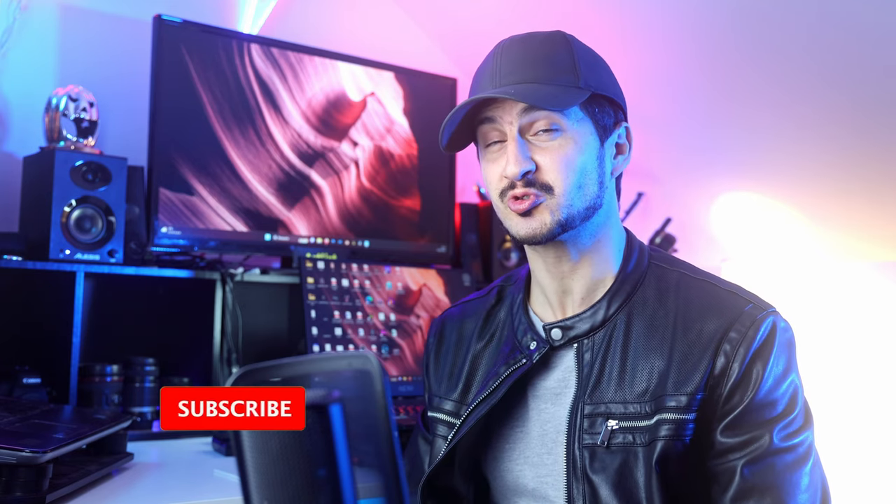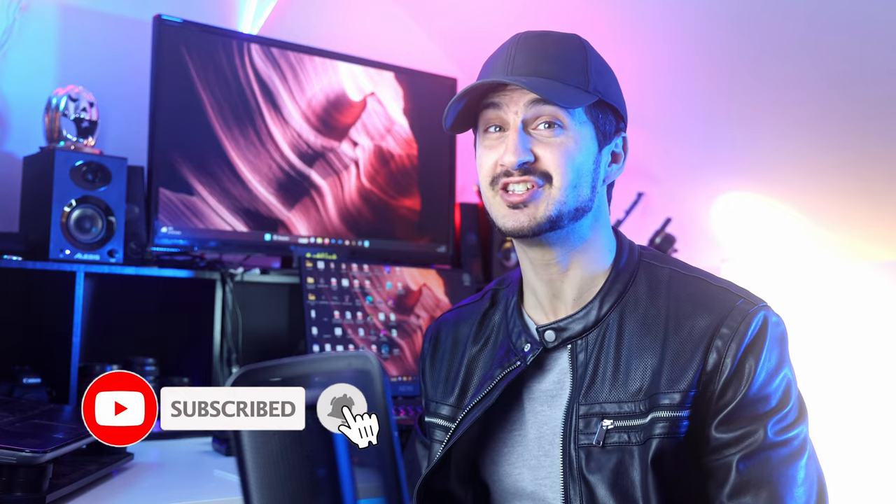Thank you so much for watching this video. I hope this video is useful for you. Don't forget to subscribe and I will see you in the next one.